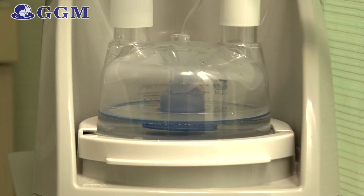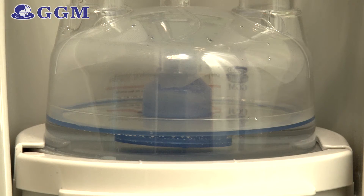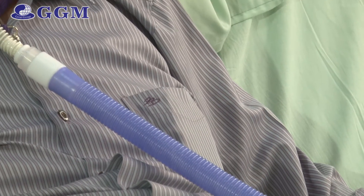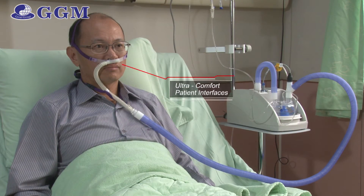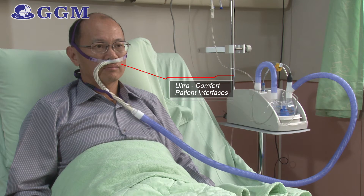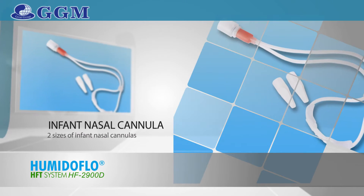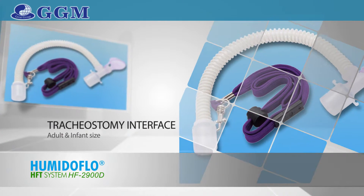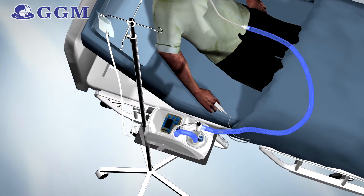An auto-feed water chamber warms gases and provides optimal humidity. The breathing tube is heated to minimize condensation. The system offers a variety of GGM's ultra-comfort patient interfaces, including three sizes of adult nasal cannulas, neonate interface, and tracheostomy interfaces. The system can be installed on a trolley to facilitate bedside treatment.